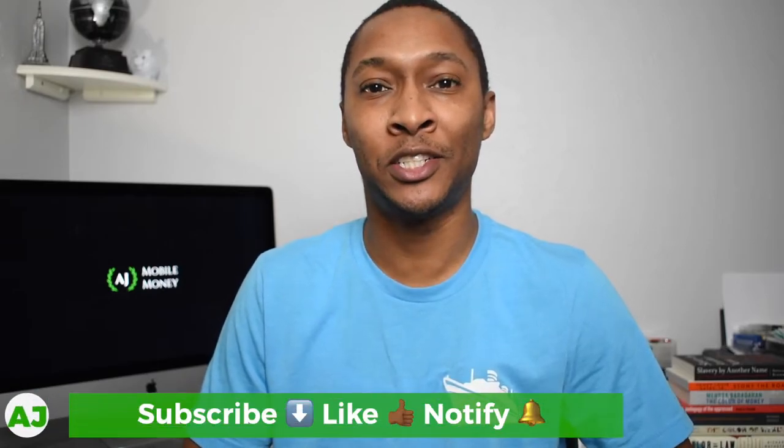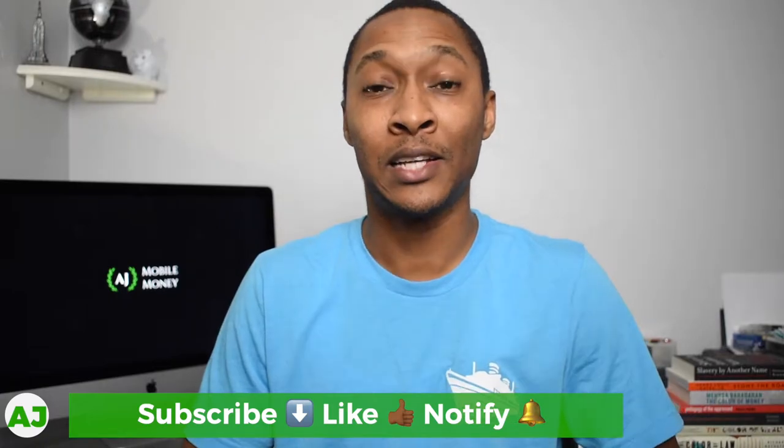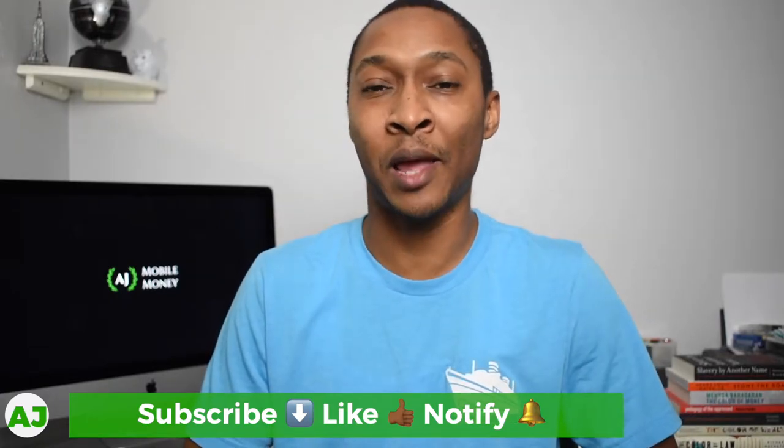Welcome to the Mobile Money Nation. My name is AJ and today I'm going to talk about alternatives to the Verizon Visa card. Last week I made a video because Verizon came out with their own Visa credit card — it's a cash back card with many great benefits if you are a Verizon customer. But unfortunately not everyone is a Verizon customer, and although they do have the most customers and probably the best long-term reputation, not everyone uses Verizon.